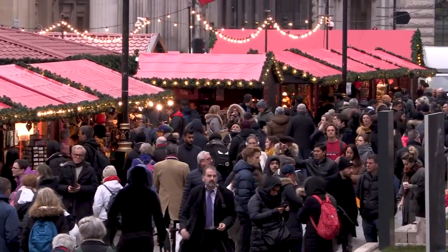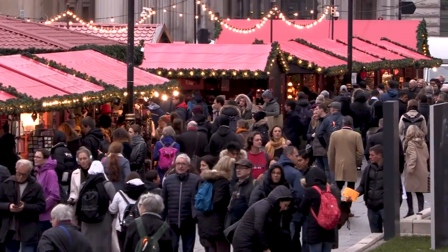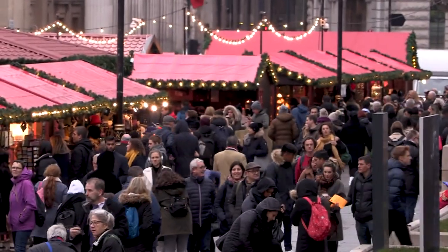Explore markets. London's markets are treasure troves of culinary delights, unique souvenirs, and vintage finds. Browse Borough Market stalls piled high with gourmet treats, explore the eclectic offerings of Camden Market, and wander through the colorful stalls of Portobello Road Market, famous for its antiques and bric-a-brac.